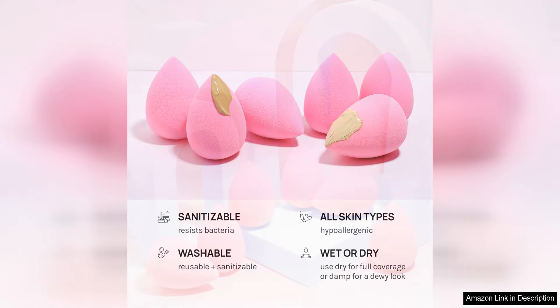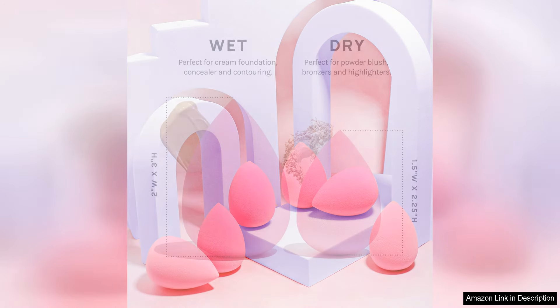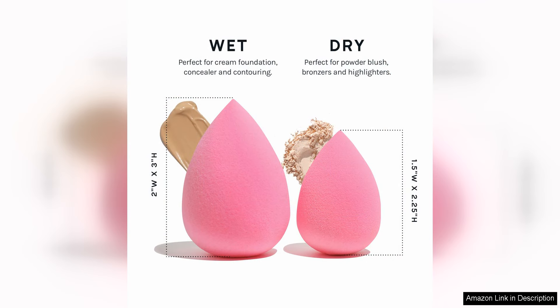The set includes sponges in various shapes and sizes, allowing for versatility in application. The larger sponges are great for applying foundation and blending out larger areas of the face, while the smaller sponges are perfect for precise application around the eyes and nose.